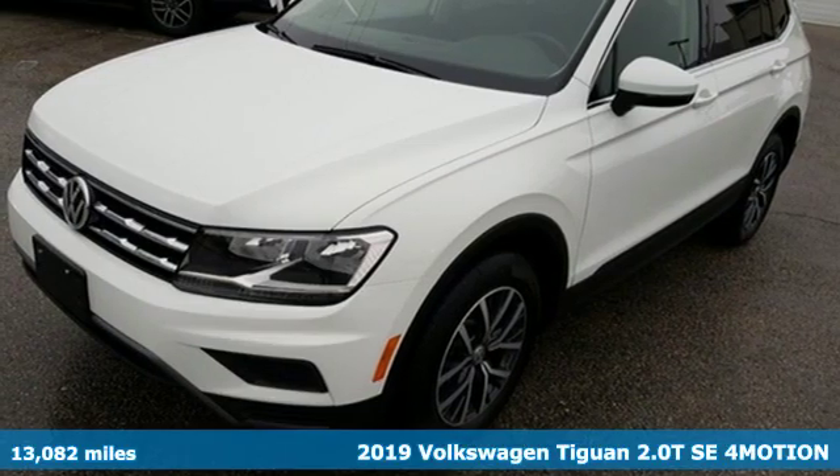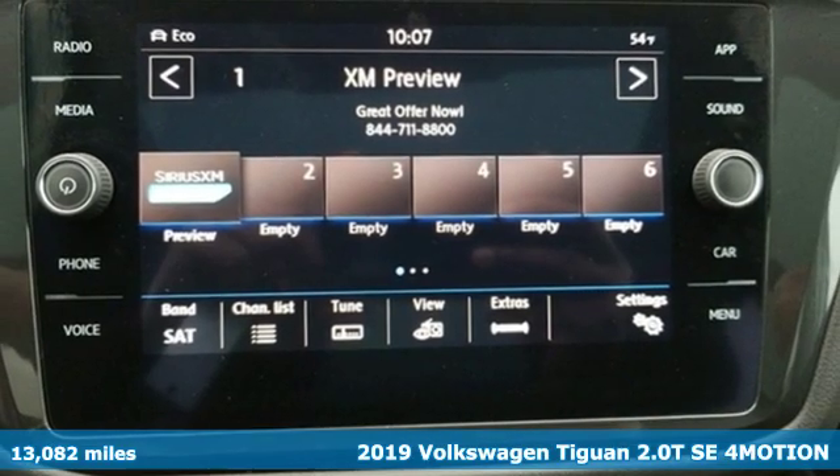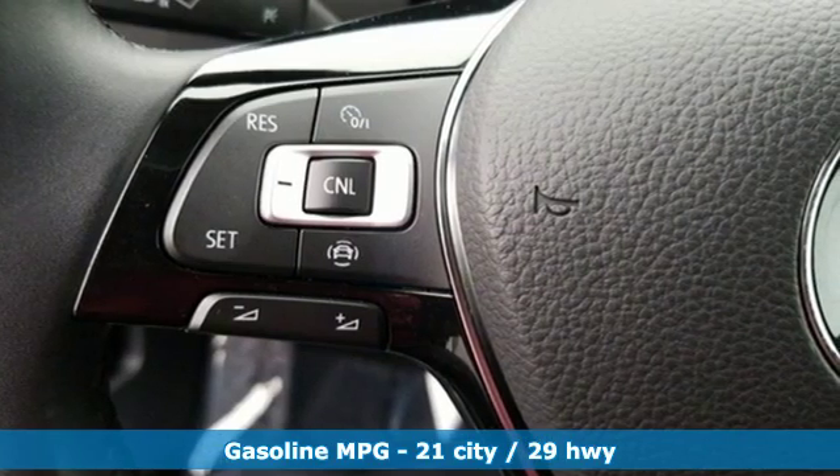It's a 2019 Volkswagen Tiguan. Sophistication, space, and common sense are the essence of this adaptable utility vehicle. And with features like these, every drive's a pleasure.